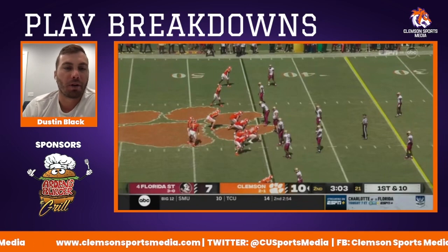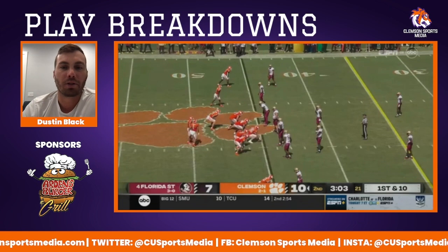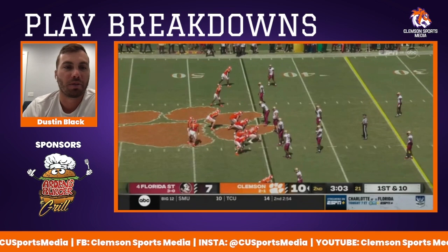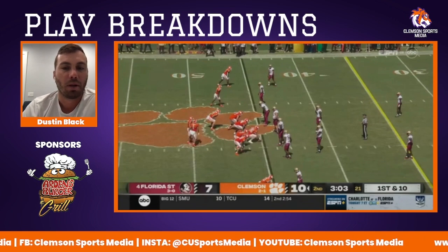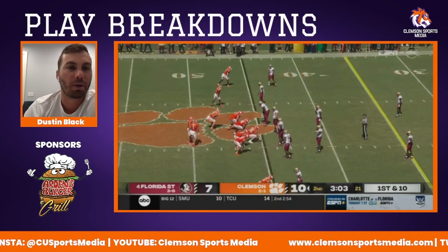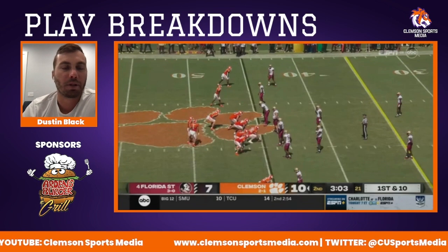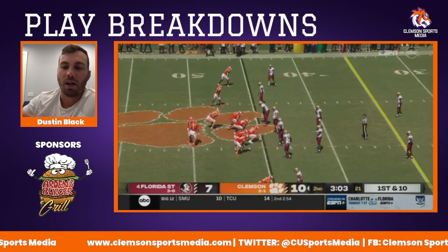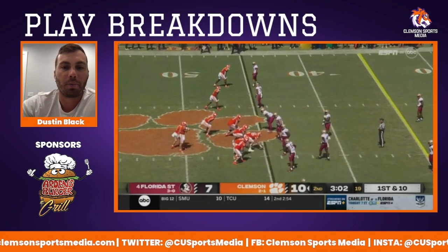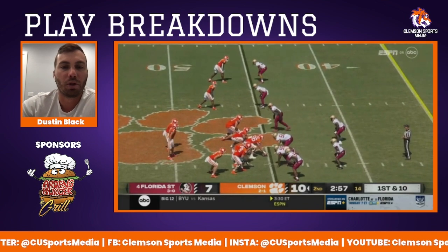This is one of my favorite plays from Saturday. I thought this was a really cool design — a really good way of getting Brenningstool matched up and taking advantage of mismatches. If Brenningstool is going to get matched up with a defensive end who's much slower than him, or a nickel corner or slot corner who's way smaller than him, we've got to be able to identify those mismatches and use that to our advantage. Props to Garrett Riley for dialing this up. So Brenningstool gets motioned over.